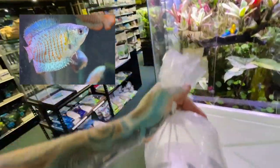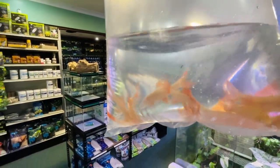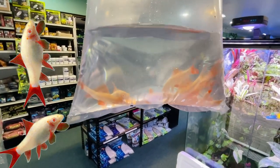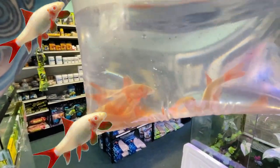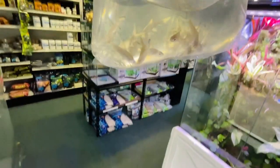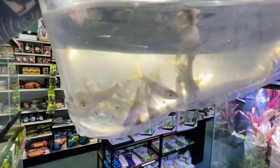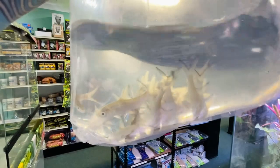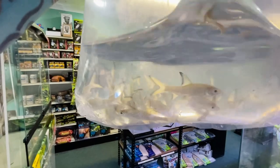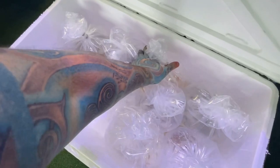We have some albino rainbow sharks. These guys do better one per tank because they will fight when they get a little bit bigger, but they are an all-around awesome community fish. Baby silver sharks - we have a few different sizes of these but these are the little tiny guys, so smaller and cheaper, and very cool schooling fish. They are just babies.